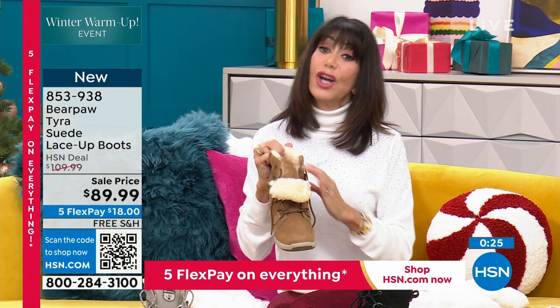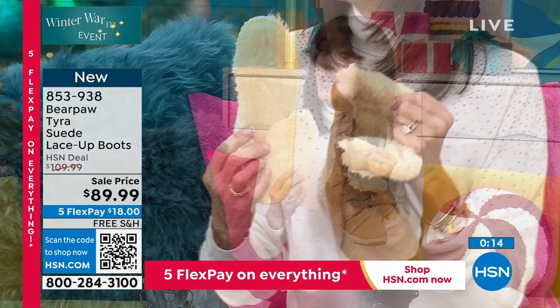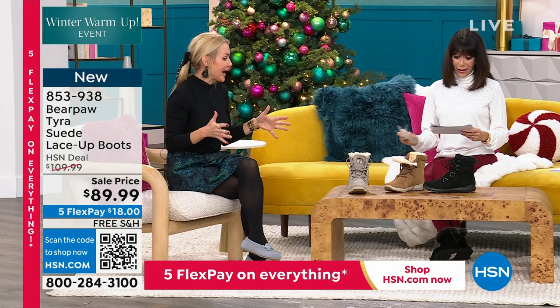You're going to love the way they look and feel. The magic you'll find inside each and every one is a genuine sheepskin footbed. The great thing about it — it will keep your feet warm but doesn't create additional heat. Sheepskin has so many benefits; we'll dive into that throughout the show.